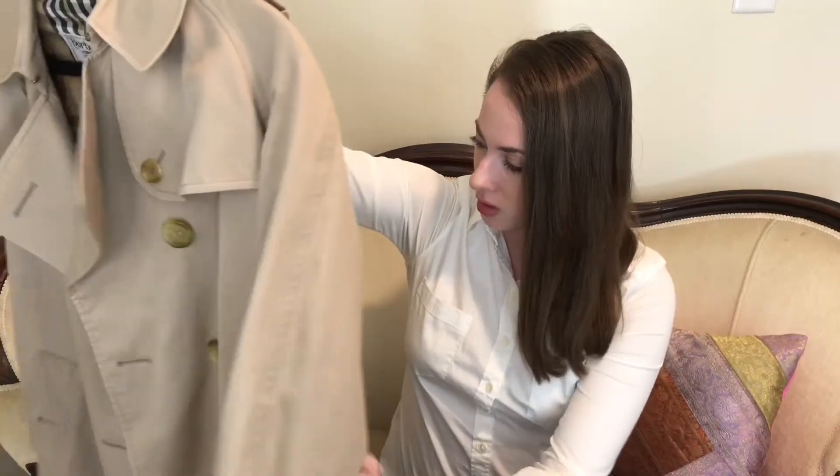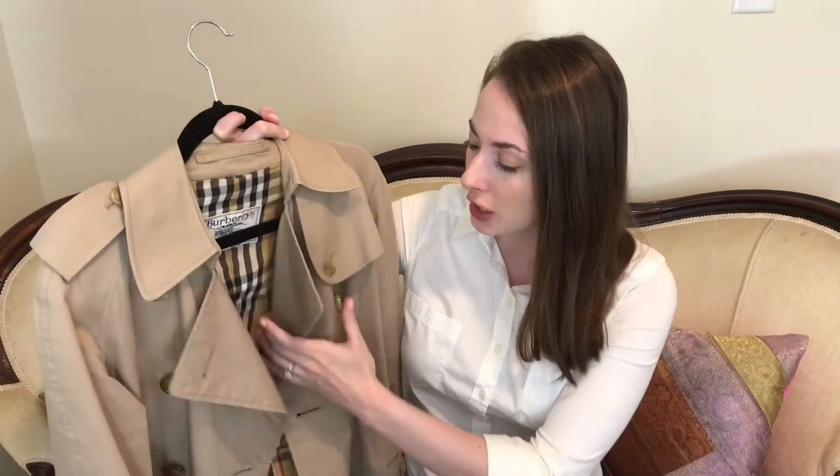Before I bought it, I found out I could have Burberry send me new buttons, so I took the chance. I also had to get it dry cleaned — it had a couple of minor stains, most of which came off. The other issue was that the leather was peeling on the belt straps, but honestly that adds character. This coat is over 30 years old, and I love that it's a vintage classic piece that has withstood the test of time.